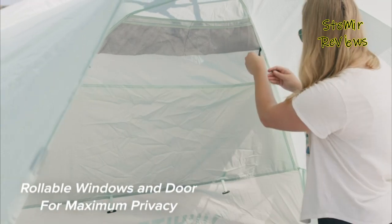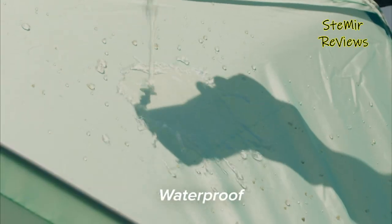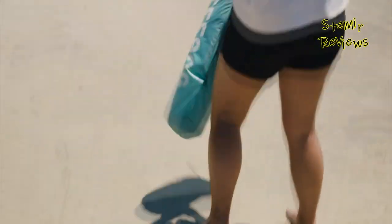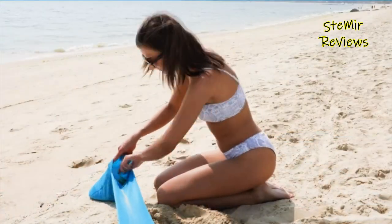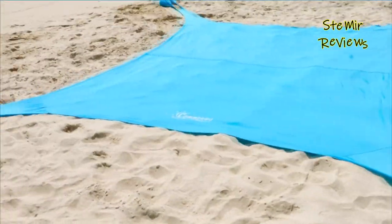Many beach tents also come with sandbags or stakes to anchor them securely in the sand, ensuring that they stay in place even on windy days. Overall, beach tents are an essential accessory for anyone who wants to make the most of their time at the beach, providing shelter, comfort, and protection from the elements.